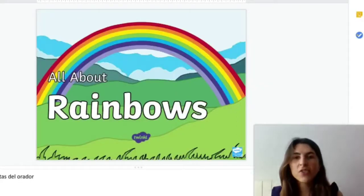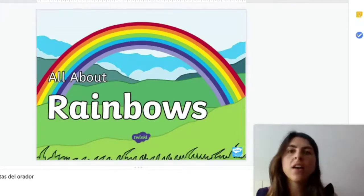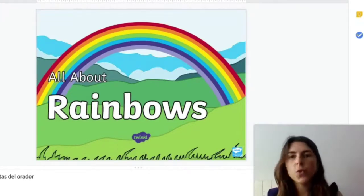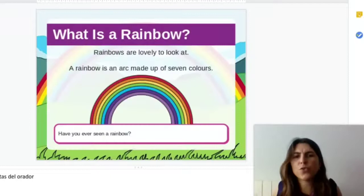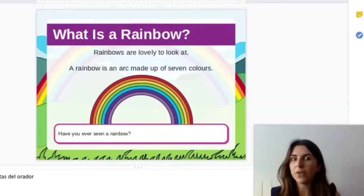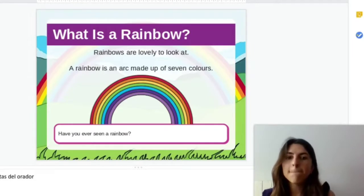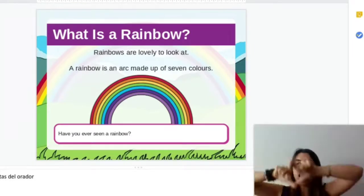Hi guys. Today I'm going to show you everything about rainbows. As we are going to learn about this topic during this week, I wanted you to see a little bit how they are formed and what form they have. So guys, what is a rainbow? Rainbows are something that are lovely to look at and they are made up of seven colors, and they have like an arc form.